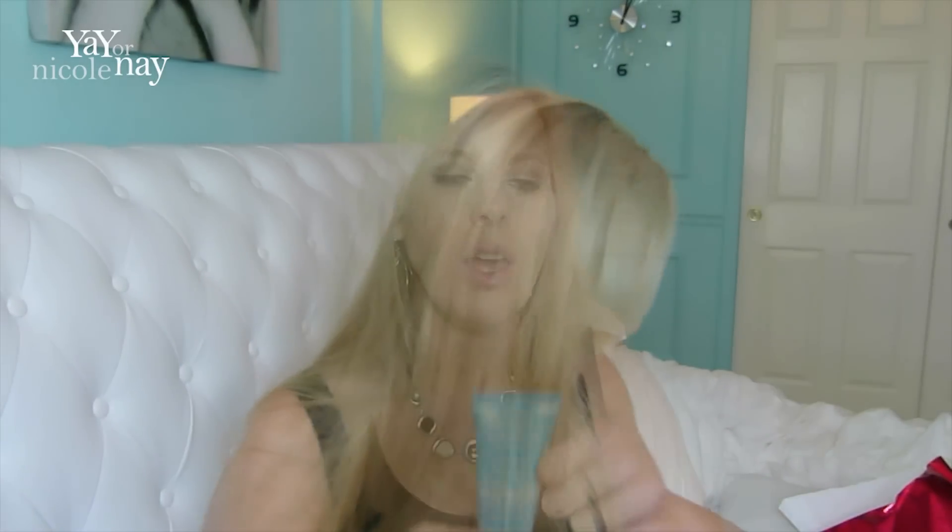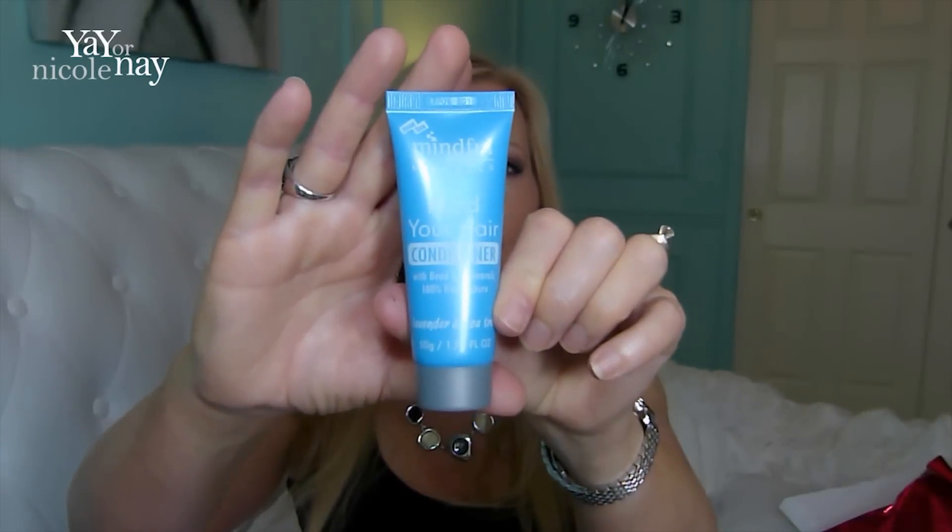We also got a hair conditioner from the same brand, Mindful Minerals — it's called Mind Your Hair. I have not had a chance to use this yet because it just came yesterday. The conditioner is worth $2.49.